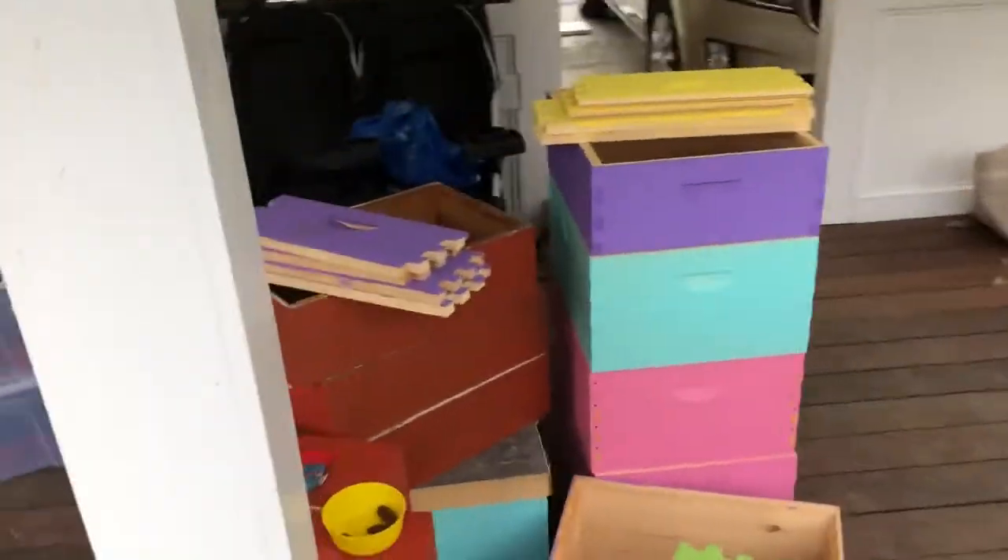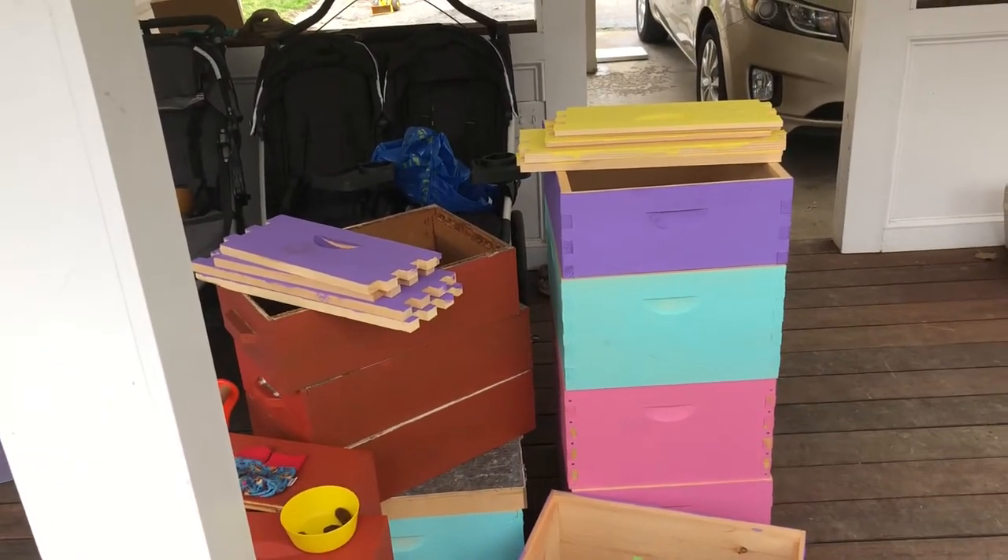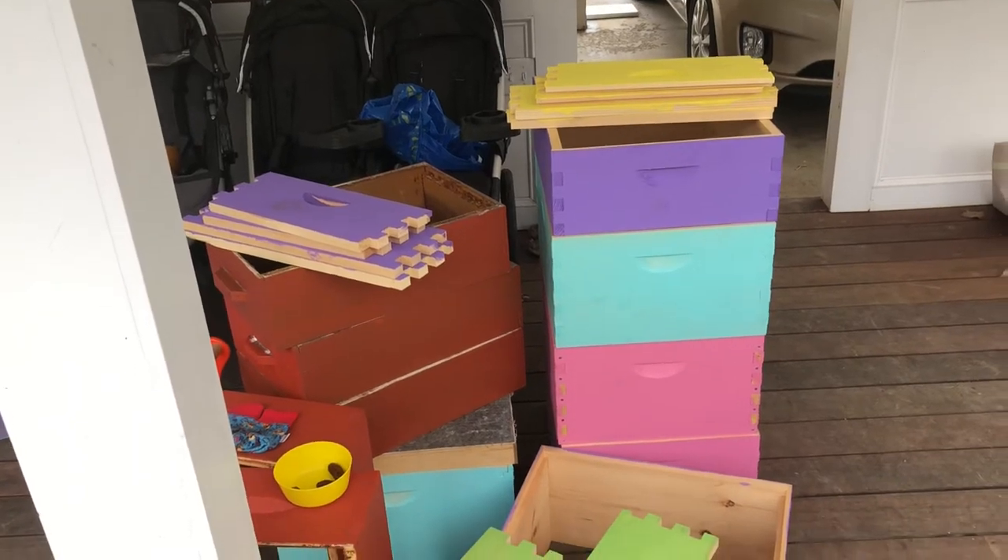If you just come around here you can see the other colors that we chose. We're getting some bees in a couple of months and we're really excited to have these colorful hives.